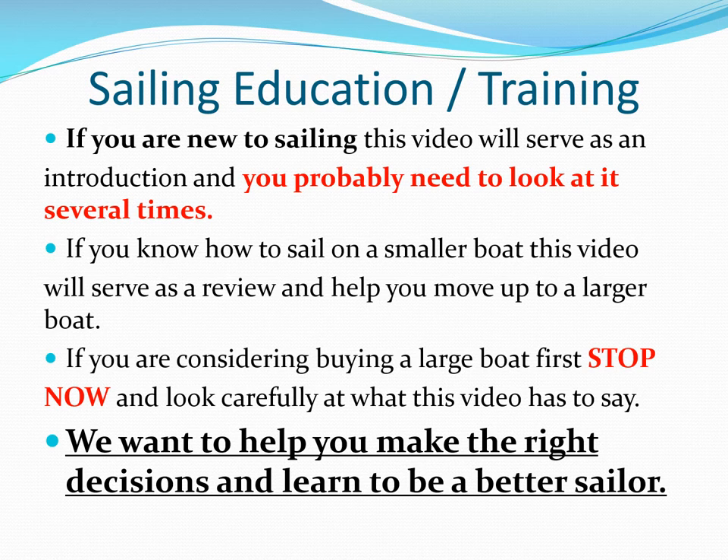If you know how to sail on a smaller boat, this video will serve as a review and help you move up to a larger boat. If you're considering buying a larger boat, first stop now and look carefully at what this video has to say. We want to help you make the right decisions and learn to be a better sailor.